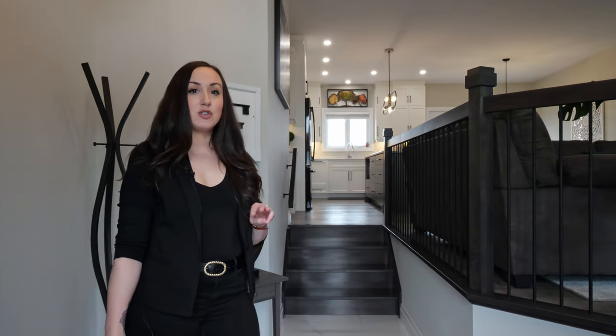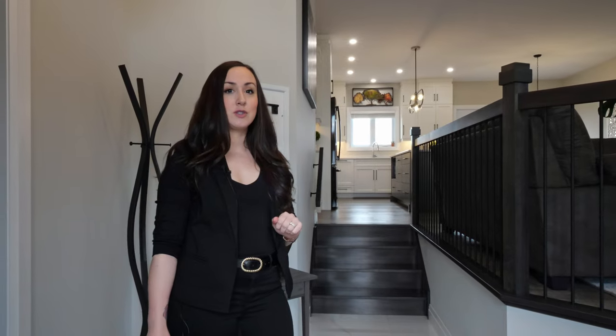Welcome to 117 Palladium Place. I'm Ashley Spooner. This all-brick bungalow with a walkout basement offers three bedrooms, three baths, and 3,200 square feet of living space.